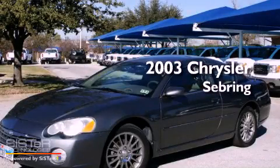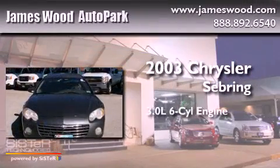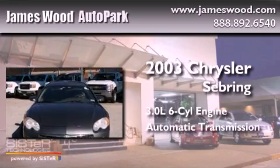This is a 2003 Chrysler Sebring. It has a 3.0-liter six-cylinder engine and an automatic transmission.